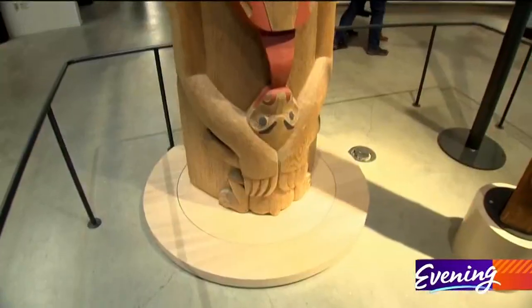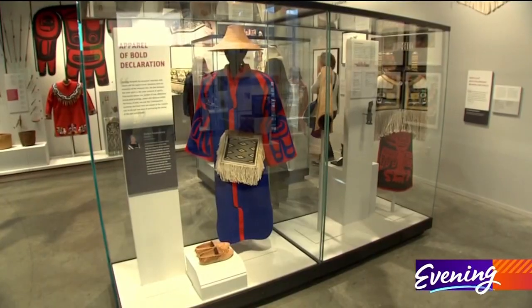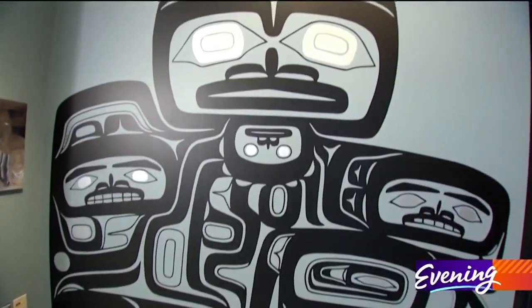Every day, you can see the work of the Burke happening here in the different workspaces. The new Burke offers something new on every floor. The first floor is dedicated to contemporary culture and Northwest art, and it even includes a coastal art interpretation of the Fremont troll.